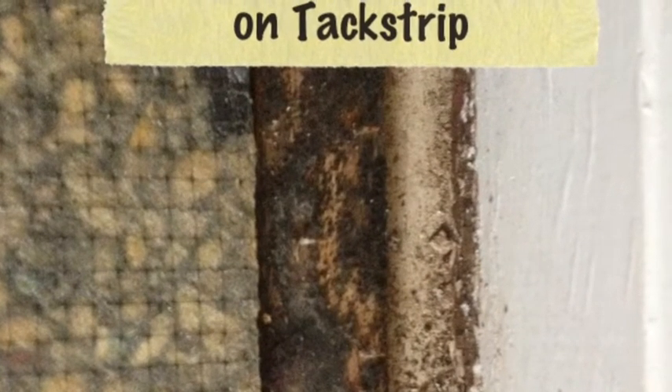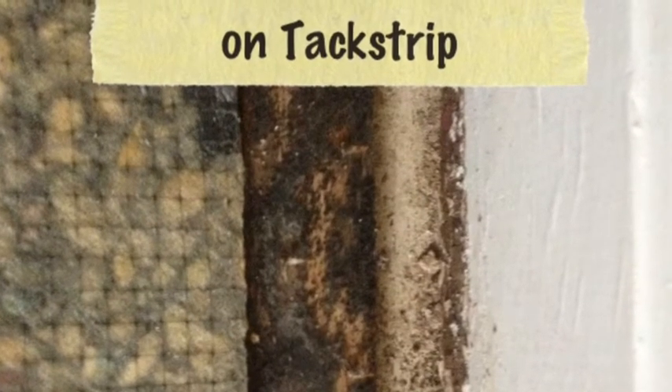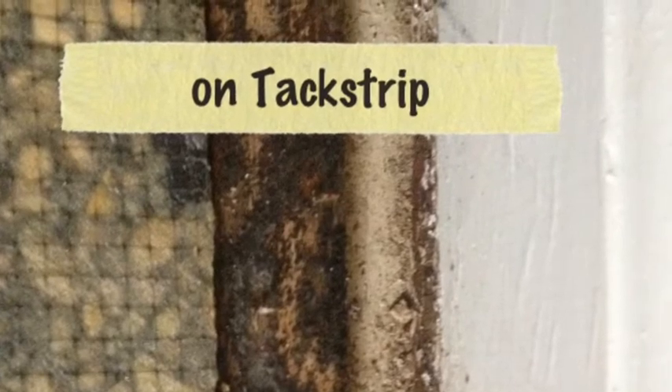This is what water damage looks like underneath your carpet. What happens is that the water allows mold and mildew to begin to grow.